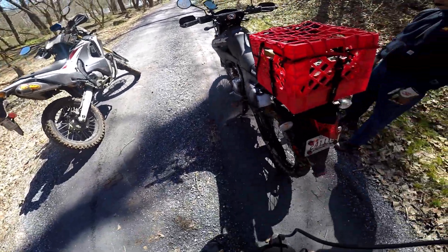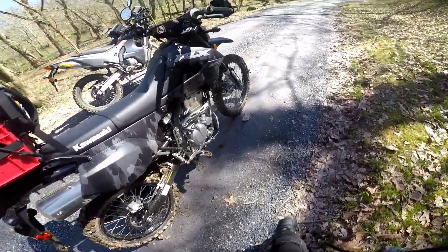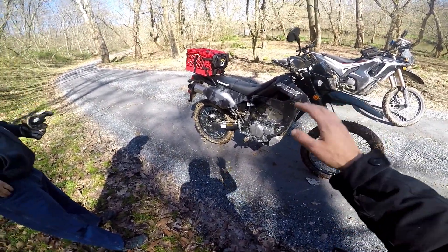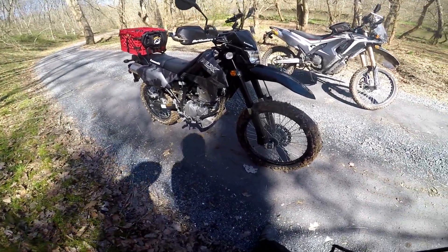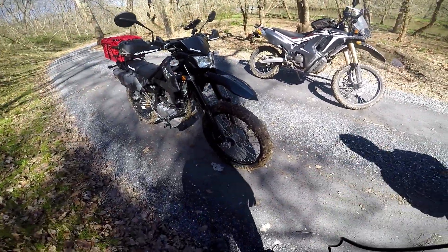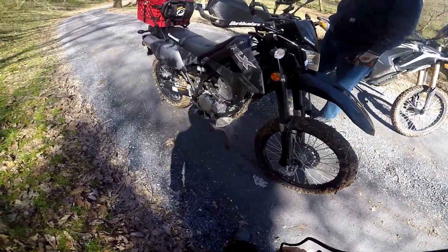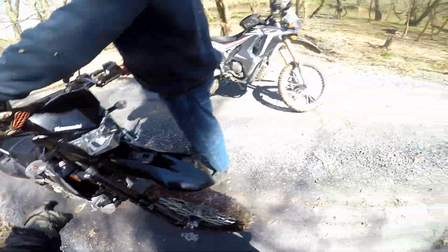KLX and CRF — look at the difference. This is the 2023, brand new. That one has more horsepower, better handling, better suspension. The motor is the same style; Kawasaki usually does very similar stuff but they end up making better bikes — more horsepower and better suspension. Really nice.